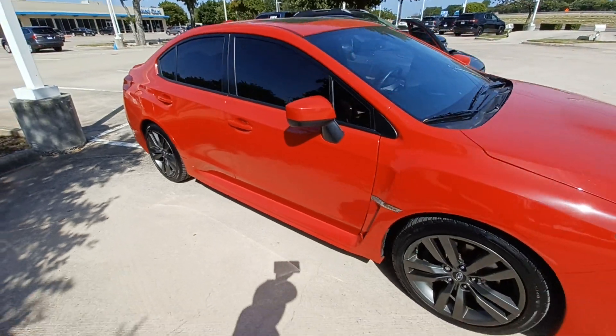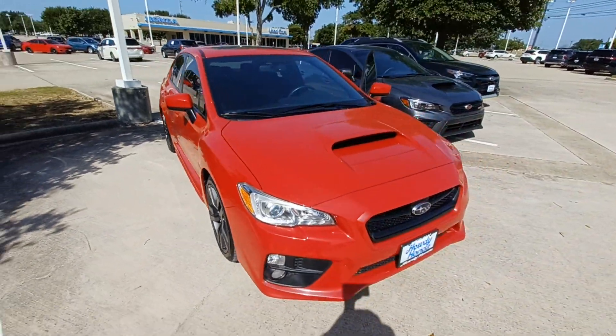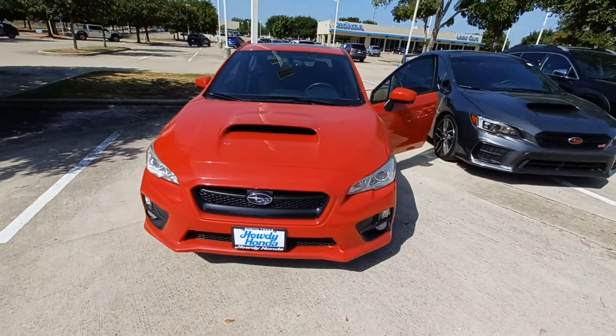And that's my 2016 Subaru WRX and I'm Jason down here at Howdy Honda.